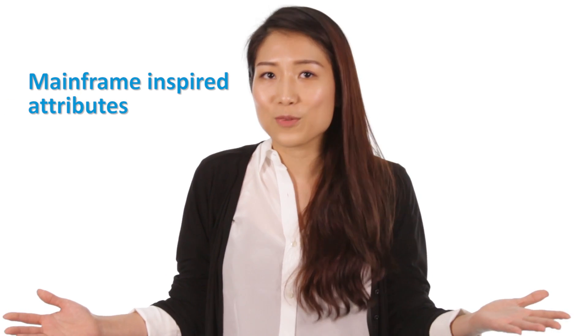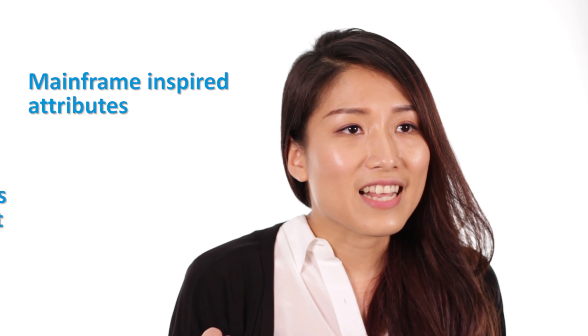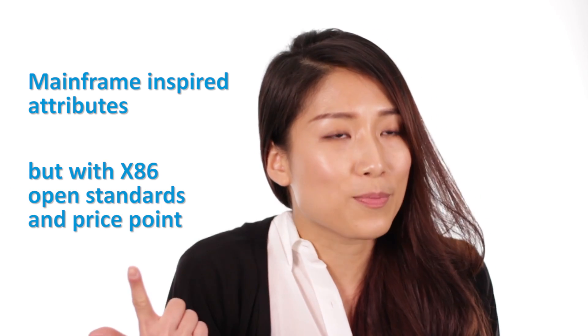The Superdome X was designed with mainframe-inspired attributes, but with x86 open standards and x86 price point.